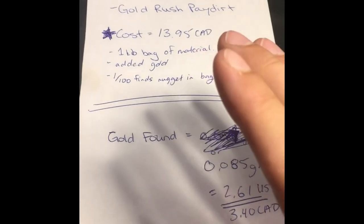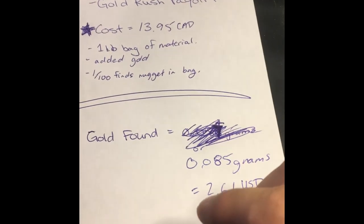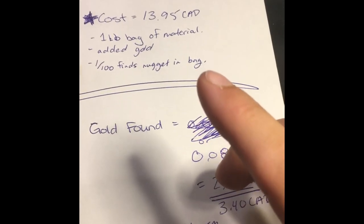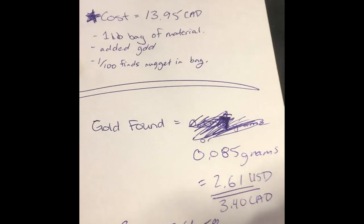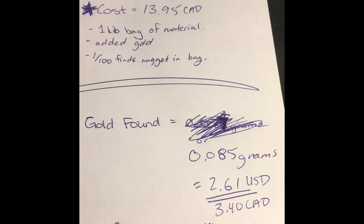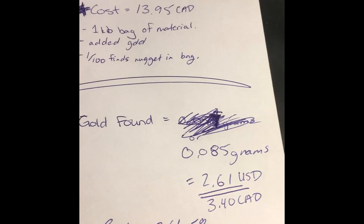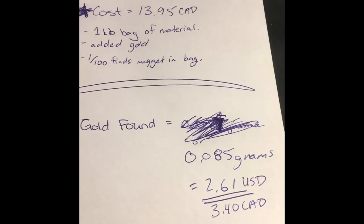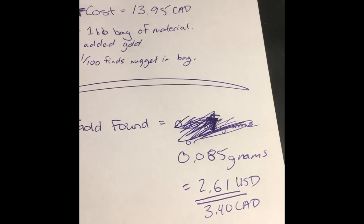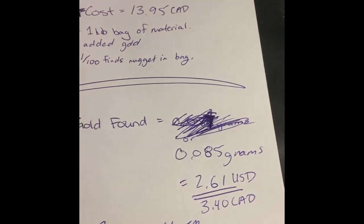So it's not the best, but not the worst — it was only a $13.95 bag, so it's not a very pricey bag. Cool for a little gift or whatever — some BC gold. Hope you all enjoy the review, take care. Subscribe, like, comment, and have a great day.